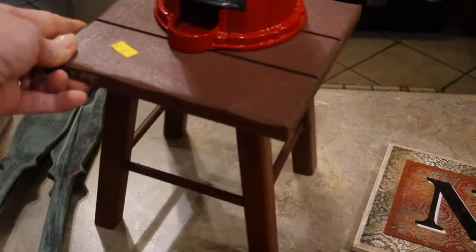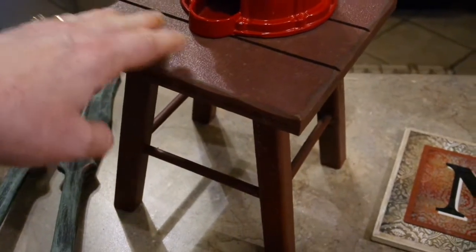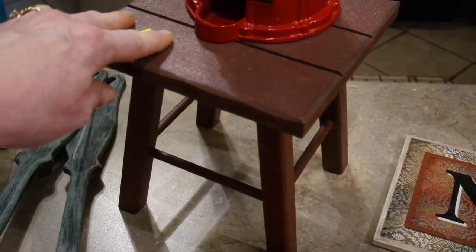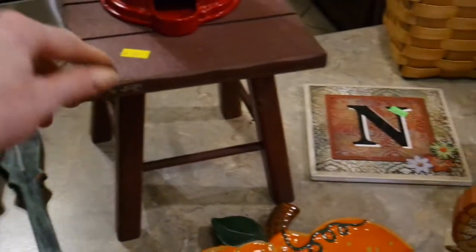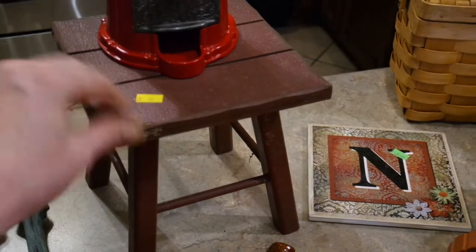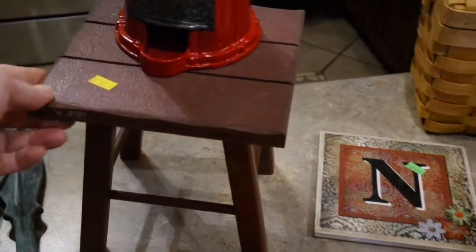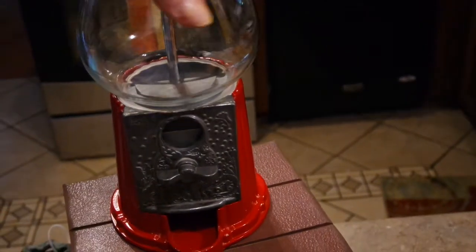I picked up this little miniature stool last week. You can put it on a tray and use it as a riser on a food table, or put a plant or some decor on it — there are just a lot of little uses for a miniature stool like this. It was a good deal for 99 cents, bought at a little indoor flea market right near my house.